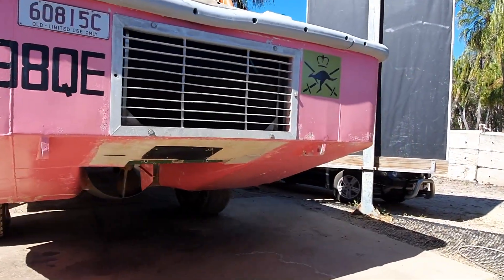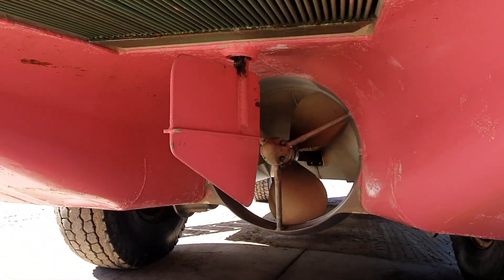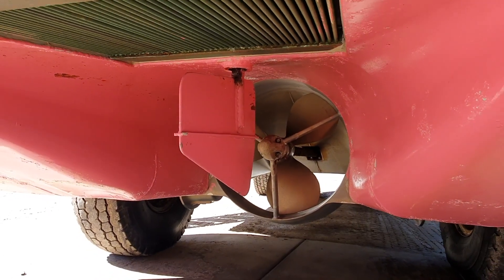Heading around to the back you can see it's got a propeller underneath with a rudder behind that, and you can see there above the rudder it's got a radiator so it can cool itself even when in the water.